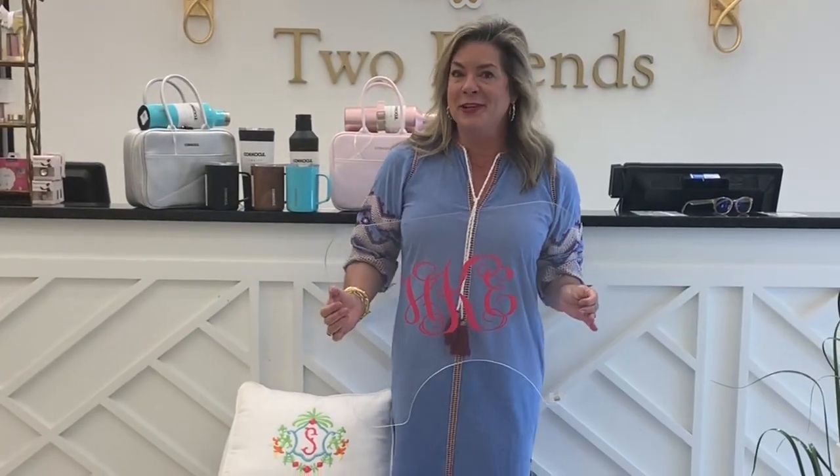The next item for the student on your list is this acrylic lap desk. As you can see here we can put any monogram on it. It is the perfect surface for the student who is sitting and doing homework.